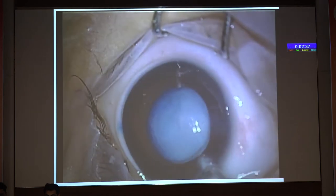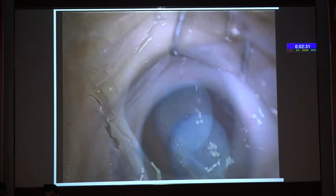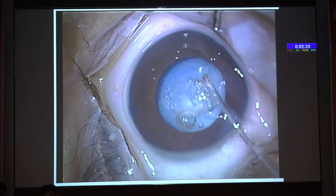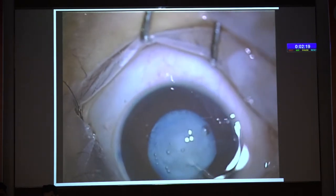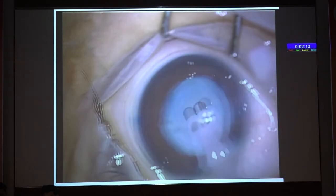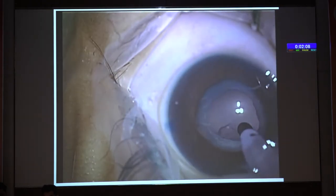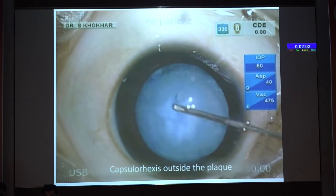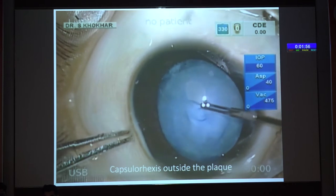If there is a plaque on the anterior capsule: a needle can't poke it, rhexis forceps can't pick it up. We used a plasma blade. Alternatively, use diathermy or give a nick with an MVR blade and cut it 360 degrees with scissors using both hands. The fugo blade is no longer manufactured so you won't always have access. Once aspiration is done the surgery is over — the margin won't run away because it's already fibrous.